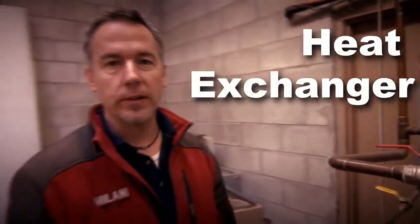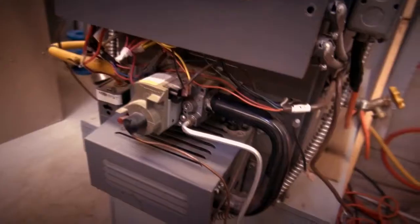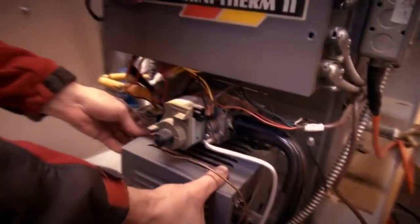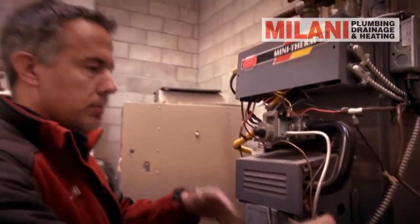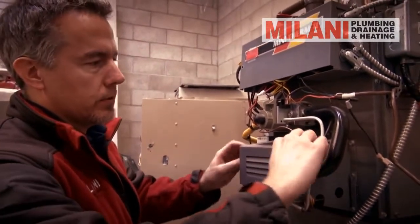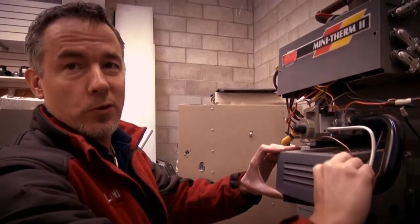The main thing you want checked yearly when having a boiler inspection is the heat exchanger. We have to use a mirror and go in there to check it. The concern is if the boiler heat exchanger were to ever plug, you can get carbon monoxide and combustion products spilling out into the room, and that would obviously be an issue.